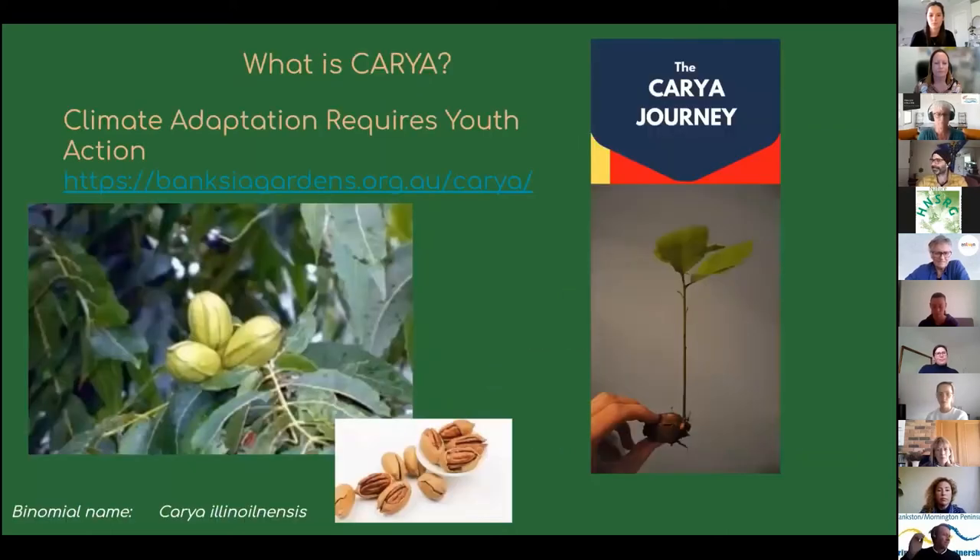The program I want to introduce is CARIA — Climate Adaptation Requires Youth Action. The name CARIA comes from the idea of a seed that will grow, which is also part of the binomial scientific name of the walnut you see there. This program was made possible thanks to a grant from the Department of Environment, Land, Water and Planning last year, and this year for the second year we're implementing it again thanks to support from the Lord Mayor Charitable Foundation. It is a journey.